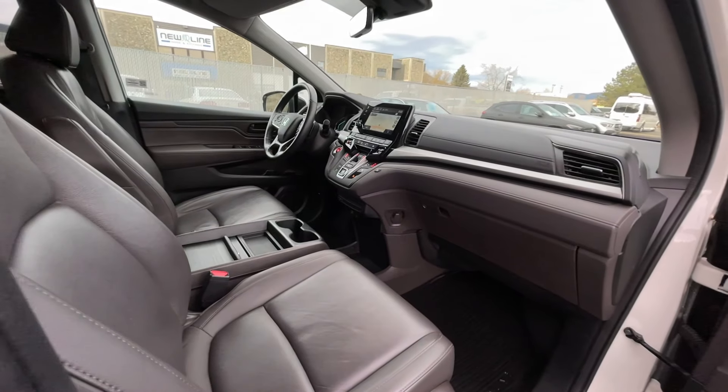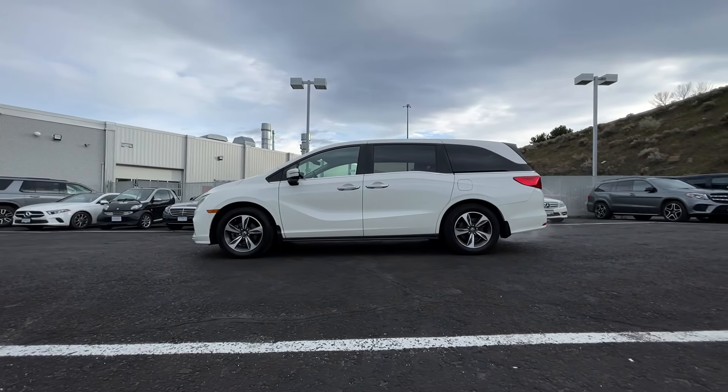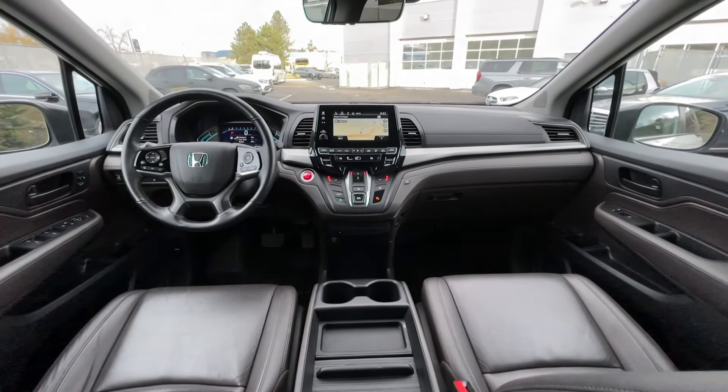If you have any more questions on this Odyssey, check out any of the links down below or feel free to visit us here at Mercedes-Benz Cam Loops, where our product experts will be more than happy to answer any of your questions. My name is Jeremy — have a great day.